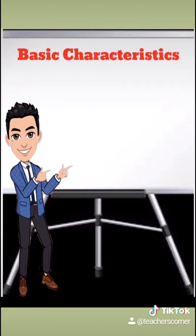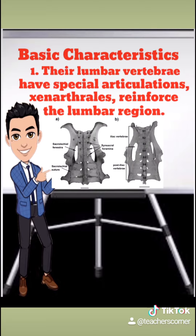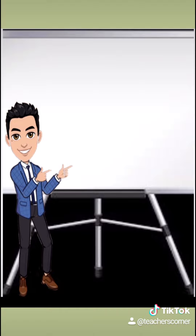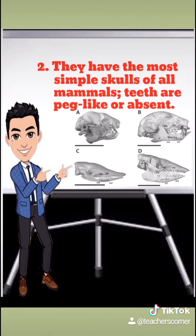Here are some characteristics of Xenarthrans. Their lumbar vertebrae have special articulations called xenarthrails, which reinforce the lumbar region. They have the most simple skulls of all mammals; teeth are pig-like or absent.